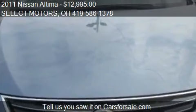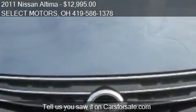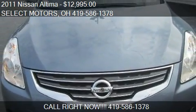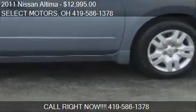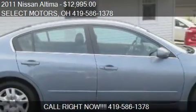Call us at 419-586-1378 or stop by our lot. Find us at 809 West Logan Street in Palina, Ohio, on our website, or check us out on carsforsale.com.